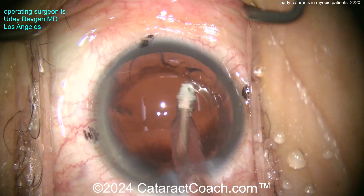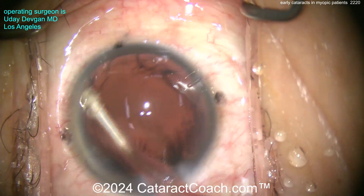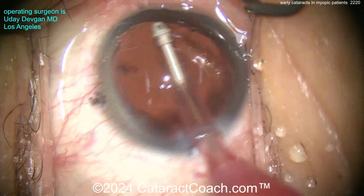Cleaning up the cortex here, nice and easy. Now we'll polish up the capsular bag a little bit.